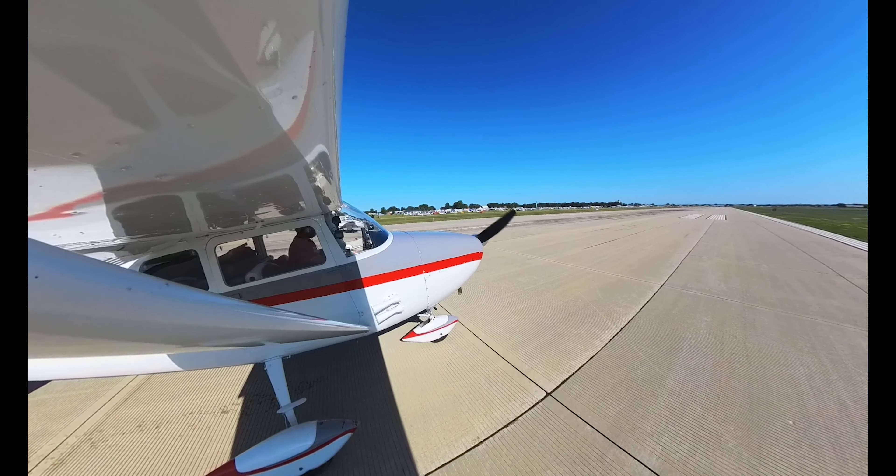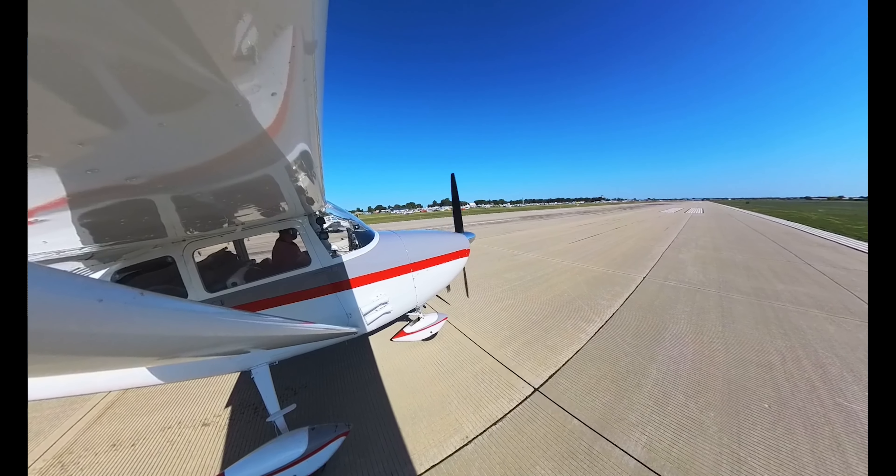Alright boys, here we go. White and red Cessna on the right side, runway 3-6-Left, clear for takeoff.